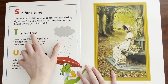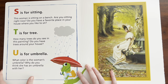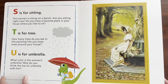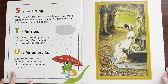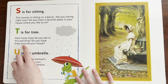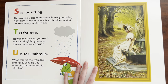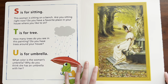T is for — Tree. How many trees do you see in this painting? Do you have trees around your house? Yes — we have a little dwarf plum tree, actually. How many trees do you see in this painting? I see one, two, three, four. Can you say four? Four. And it looks like there might be another tree far away, all the way back there.